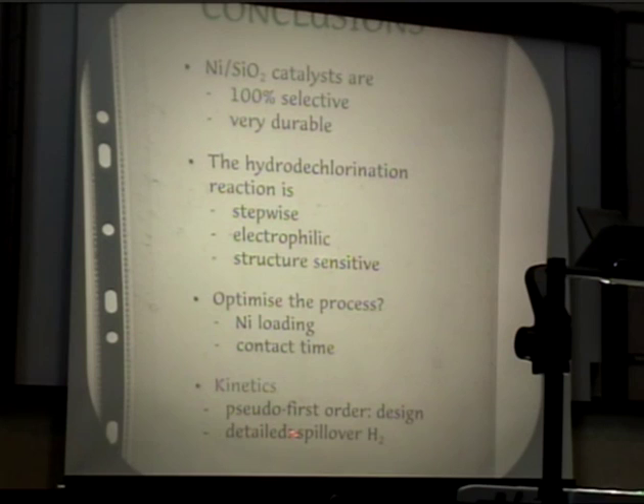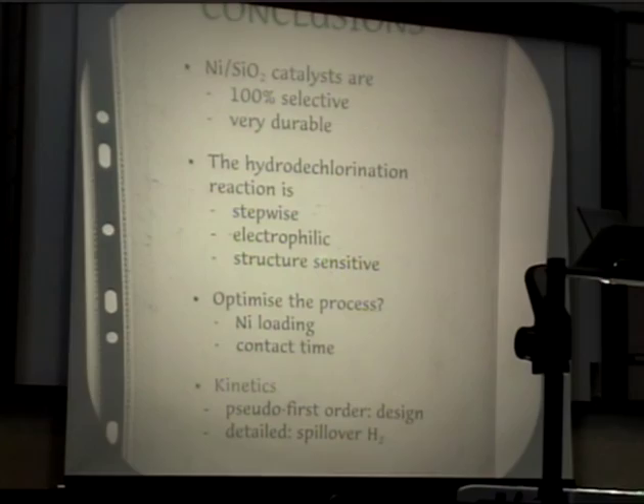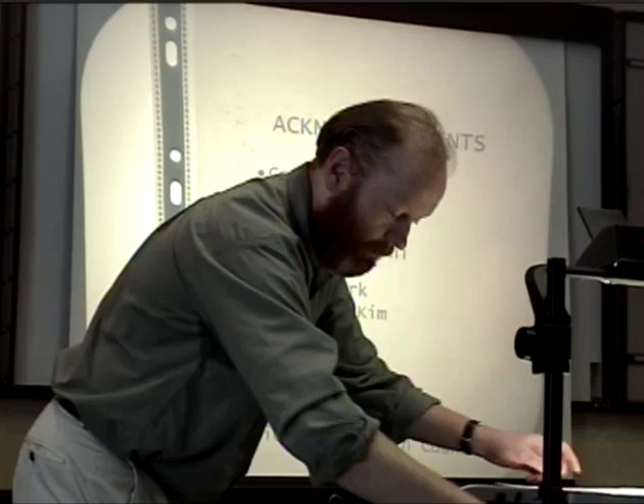I want to acknowledge all the people who have been involved in this work and who have moved on to bigger and better things - four were graduate students, and Colin is still in England still working on the hydrodechlorination reaction. These were the funding sources, all British-based, so I'm going to have to start finding a US-based sponsor. That concludes the talk.